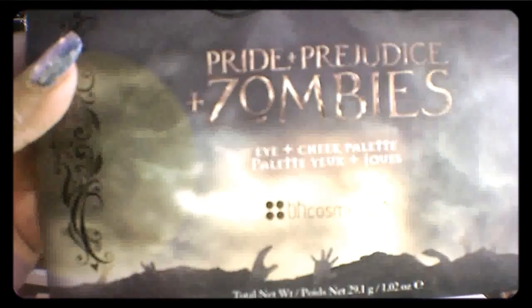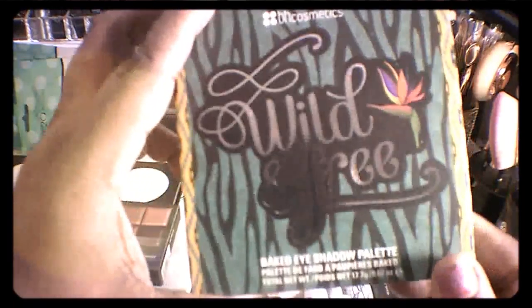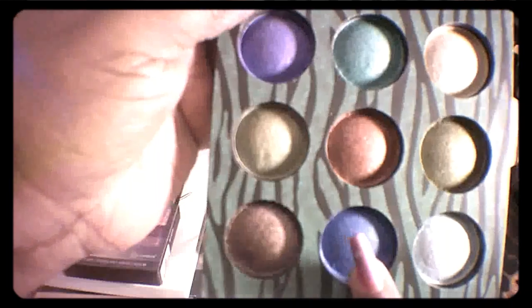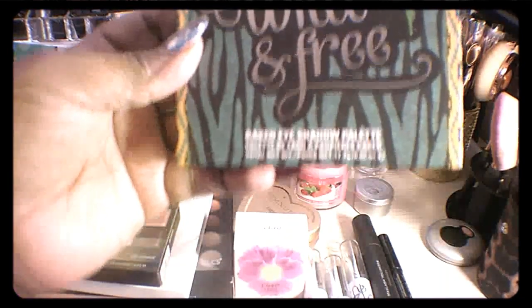The Pride and Prejudice Zombie palette — isn't it just so cute? Then I went ahead and picked up this one because I had been looking at it for a while. I decided on this color because I wanted the pink but felt I was doing too much pink. The colors are really great — look at the purple one, see how pretty that is. And the blue one — gorgeous. This one is called Wild and Free, and it's a big eyeshadow palette. The color payoff is fabulous.